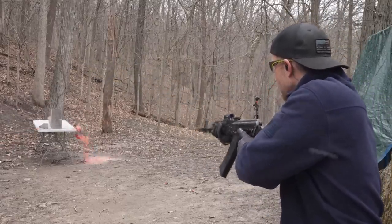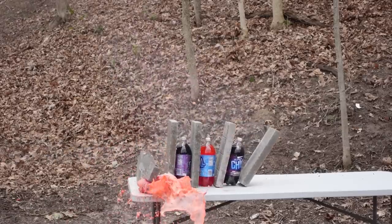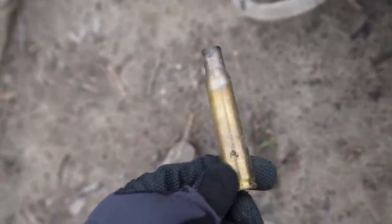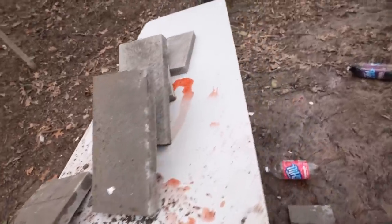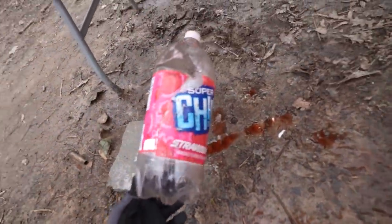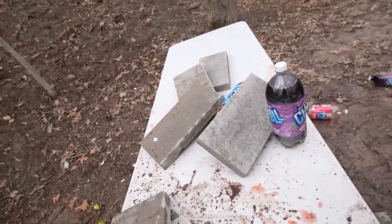5.45 first. We got through at least one. The 5.45 definitely went through at least one two-liter. Here's our concrete — it looks like it just made it through the first block, which is about what I expected. All the other two-liters are untouched. Here's the one the 5.45 actually hit, and boy did it do some damage — good grief. Here's the concrete block it hit. All the other two-liters and concrete blocks are completely untouched.